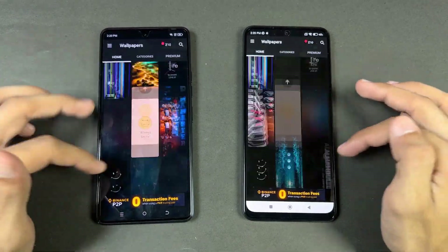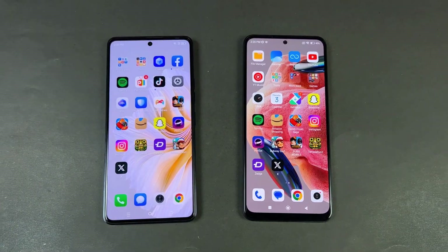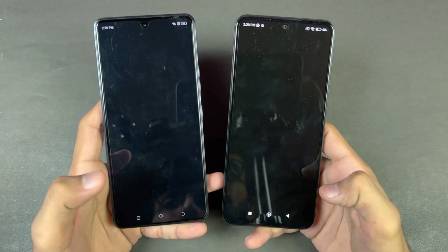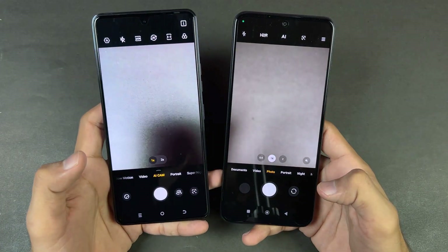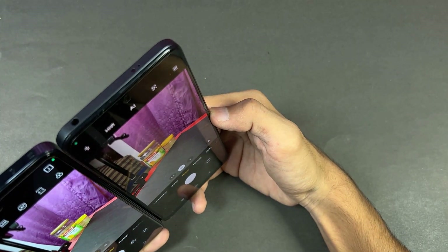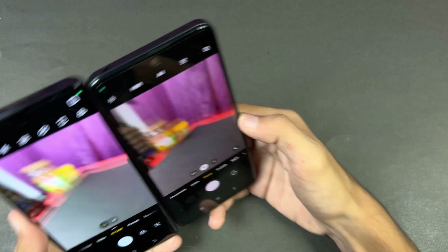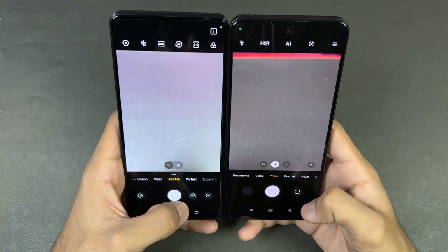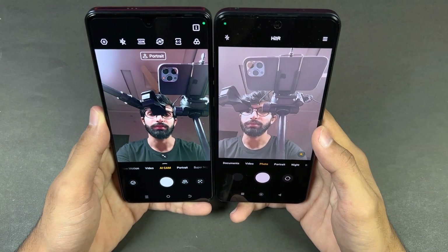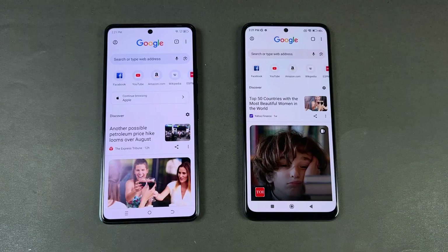Scrolling is much smoother on the Redmi Note 12 as you can see. Last test — launching the cameras on both phones via the default camera app. The Camon 20 is slightly faster to open the camera. The camera performance feels a little better on the Camon 20, especially the rear camera. The front 50 MP camera is much better on the Camon 20 — 32 megapixels versus 16 megapixels on the Redmi Note 12.